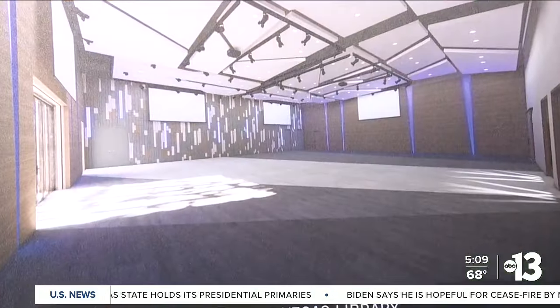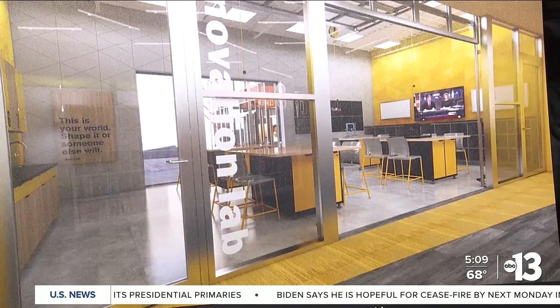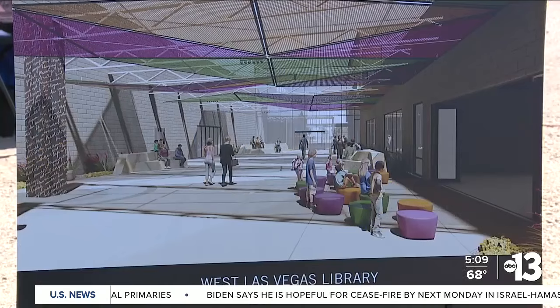Brooks is also the director of engagement at the nearby Democracy Prep School. She says the new library will be a great resource for her students. A lot of times our families don't have Wi-Fi access at their homes, but a lot of the work that needs to be done for our campus requires Wi-Fi.